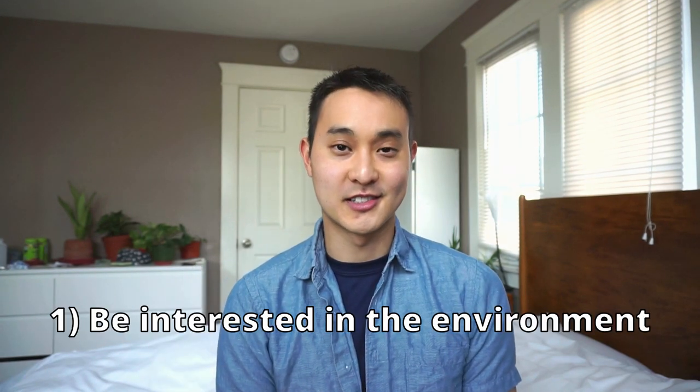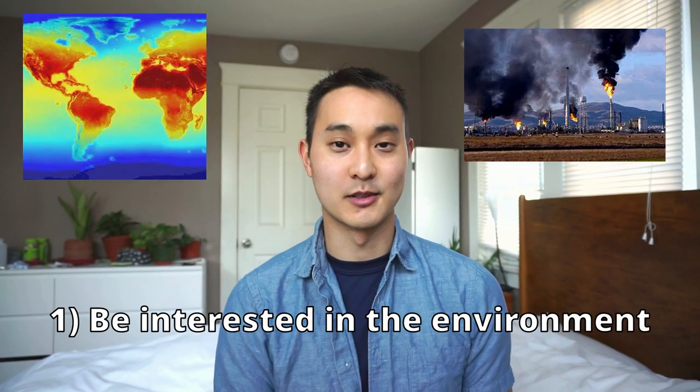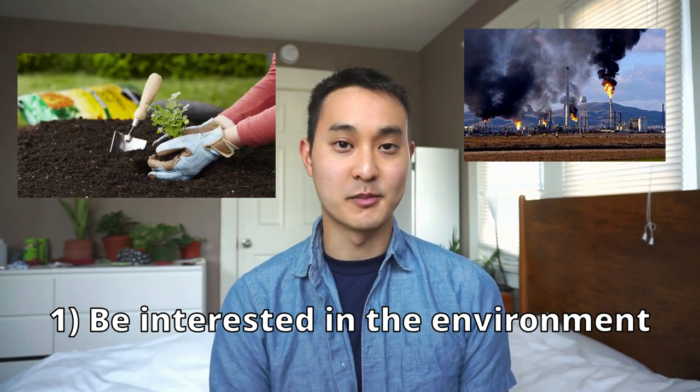The first step is you should have some general interest in tackling climate change, pollution, and sustainability and the environment. That's the number one step. If you don't have any interest in this, you're in the wrong field. Make sure you see yourself doing this in the future, because overall you don't want to waste your time.